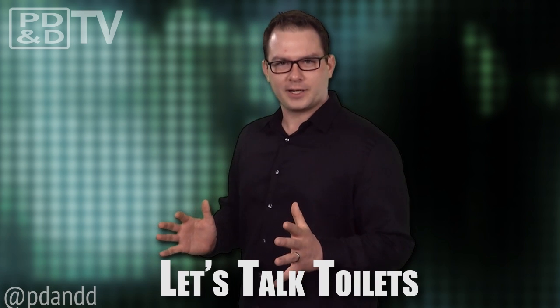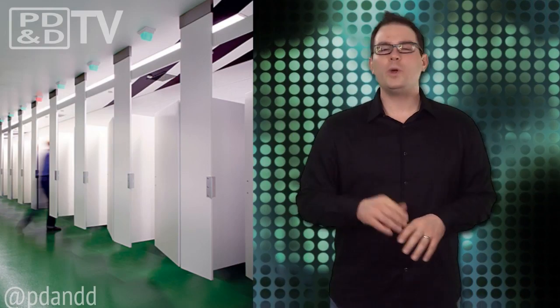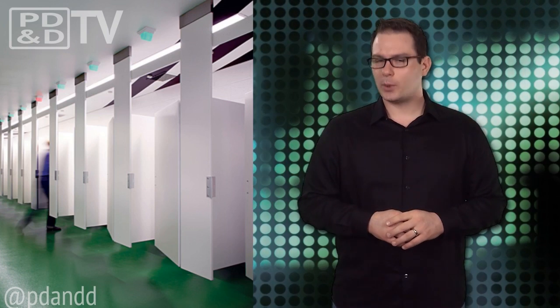Every day we receive stories on groundbreaking design work spanning every market. But there's another side to this coin story metaphor. For every BioLite improving the quality of life in third world countries, we receive 10 Tush Lights. Yeah, let's talk toilet lights.